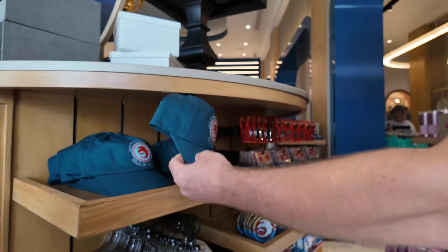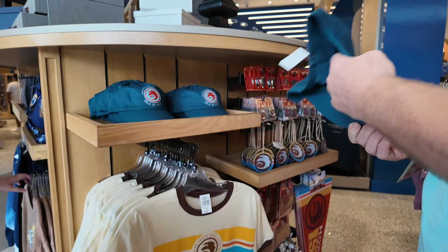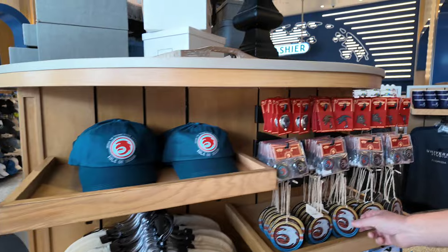How to Train Your Dragon — which that was at the Passholder Lounge, too. $37. I don't like the brown, it looks like a poopy color. I like that one, though.